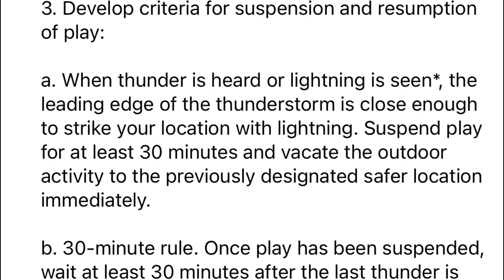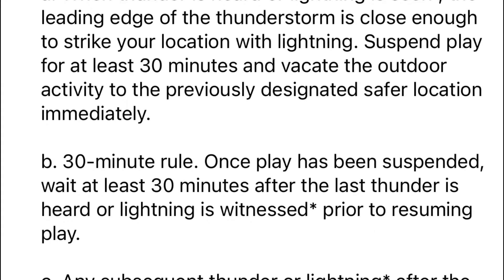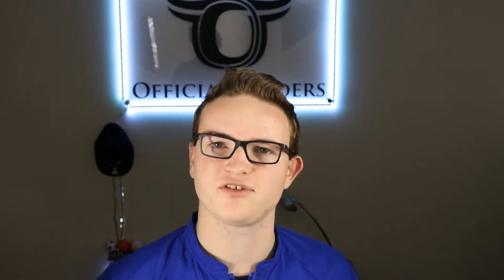This is not determined by travel leagues, organizations, or even your assigner — it is determined by national federation high school rules. The 30-minute timer is written into national federation high school rules, and the organization, coaches, and even your assigner do not have the authority to overrule this. It's your job to enforce these rules and to make sure that everyone stays safe.